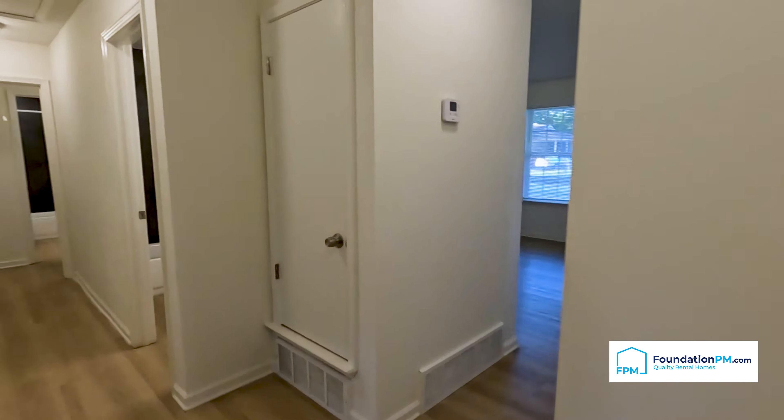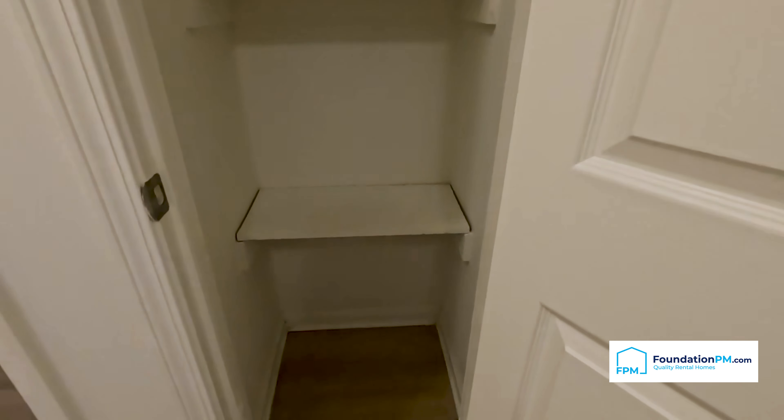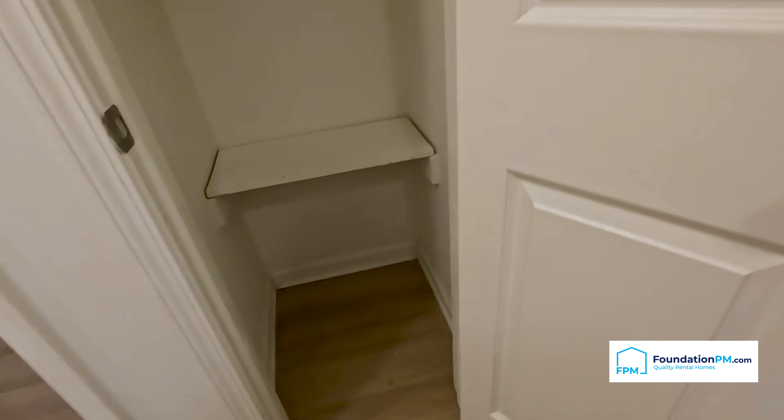Exiting bedroom number four and taking a left between bedrooms four and three, we have either a linen closet or just a storage closet — wood shelving up top and luxury vinyl plank flooring in the bottom.